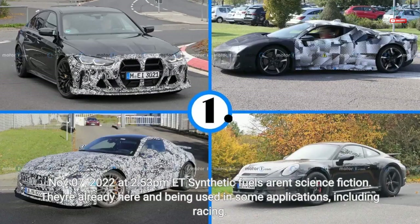November 7, 2022 at 2:53 PM EST — Synthetic Fuels: Errant Science Fiction. They're already here and being used in some applications, including racing.